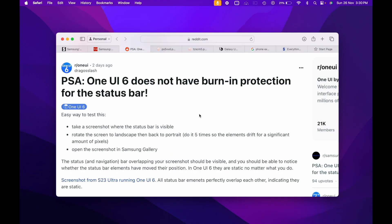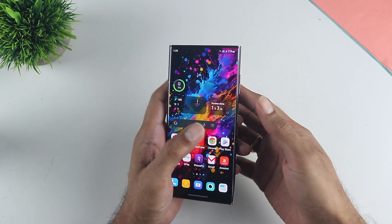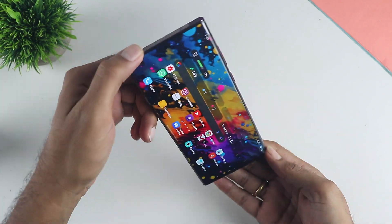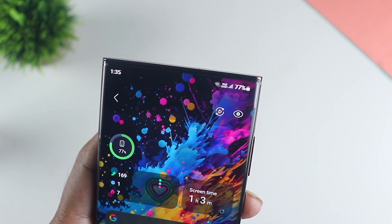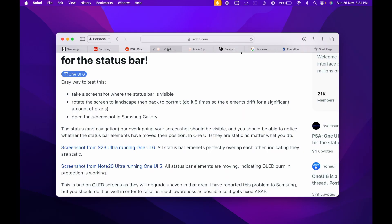To find out if your phone has screen burn-in protection, take a screenshot, move your phone from portrait to landscape five times at least, then go into the gallery and check if the screenshot is perfectly aligned or not. In this case you can see it is not perfectly aligned, which means pixel shifting is happening and there is burn-in protection. As per the report, in One UI 6 this is not happening — the screenshot is perfectly aligned — whereas in One UI 5 it doesn't align, meaning the pixel shifting is still occurring.